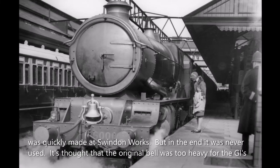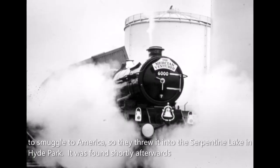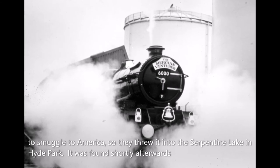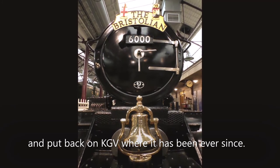It is thought that the original bell was too heavy for the GIs to smuggle to America, so they threw it into the Serpentine Lake in Hyde Park. It was found shortly afterwards and put back on KGV, where it has been ever since.